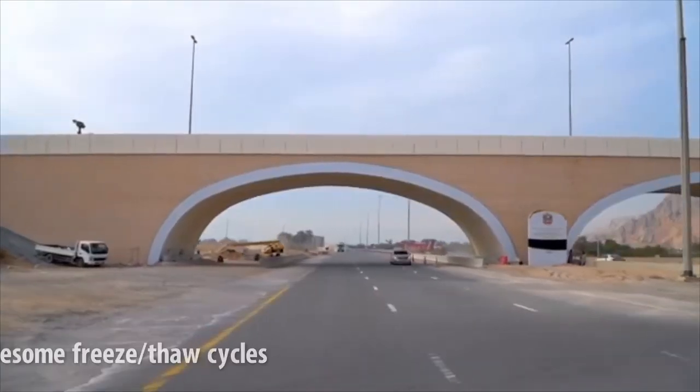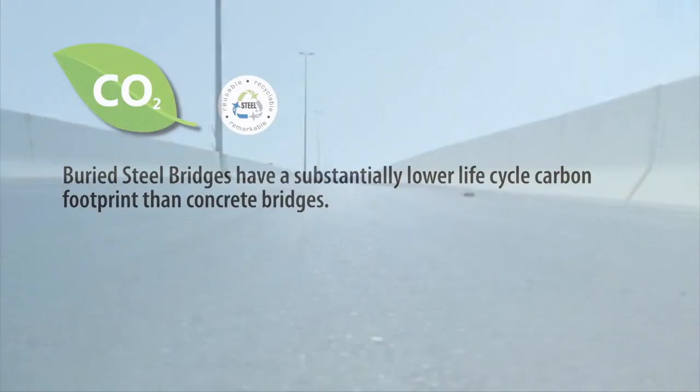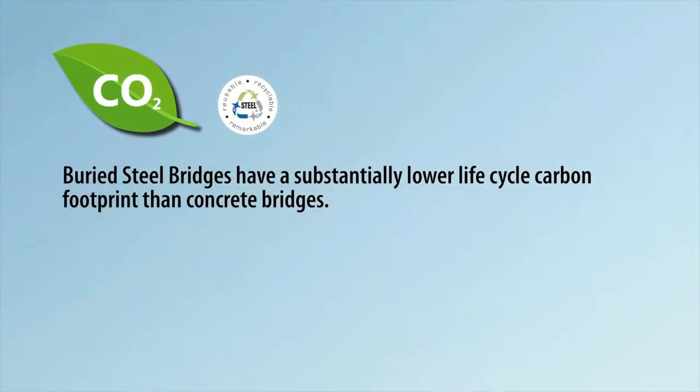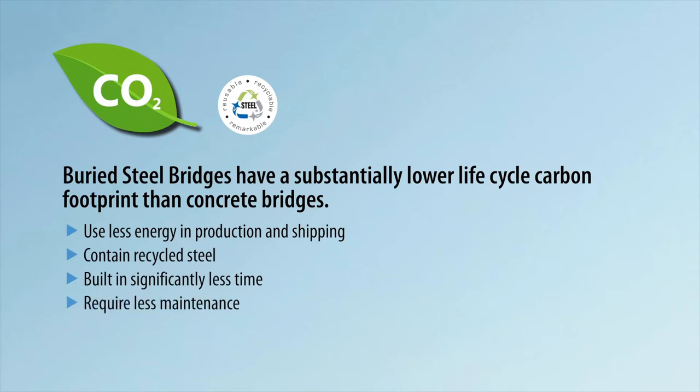Also gone are the troublesome freeze-thaw cycles common with traditional span bridges. Buried steel bridges have a substantially lower life cycle carbon footprint than concrete bridges. They use less energy in production and shipping, they contain recycled steel, they're built in significantly less time, and they require less maintenance.